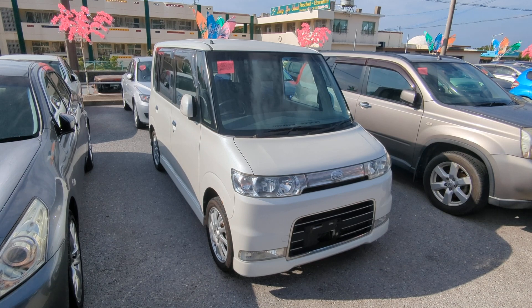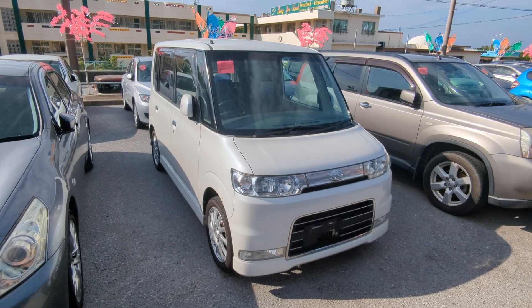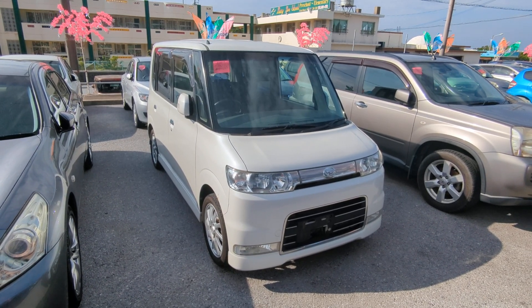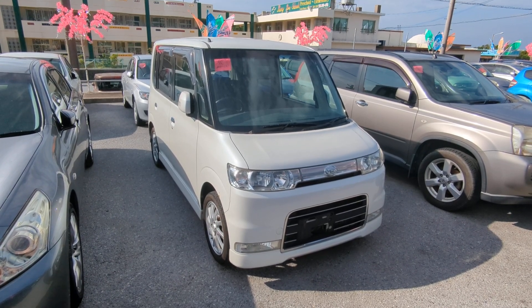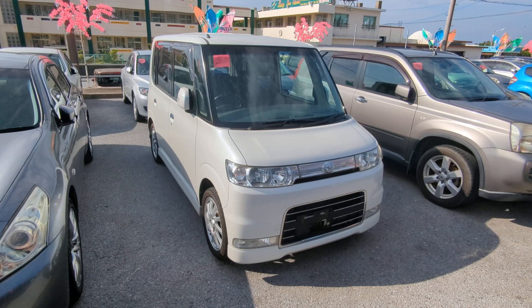Before we get started, I'd like to let you know that we do have on-the-lot discounts, so the price you're seeing on the website right now will not be the final price when you come on the lot. Also, if you're arriving to Okinawa soon or you just arrived, please make sure you stop by Johnny's Used Cars as soon as you can and have a look around.